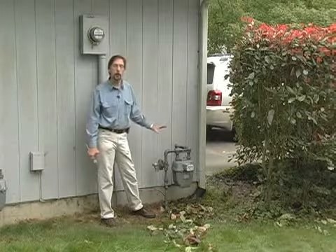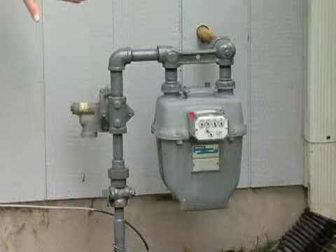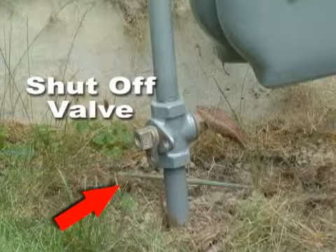Once you've identified where the gas meter is, the next thing is to identify the natural gas shutoff valve. That will be the first fitting out of the ground — that is the natural gas shutoff valve.